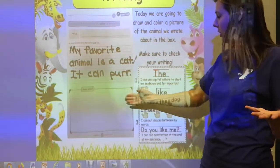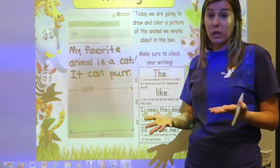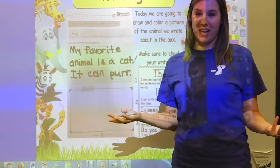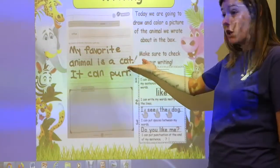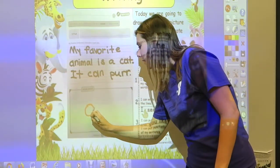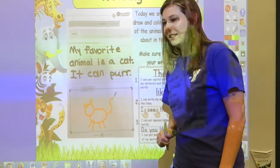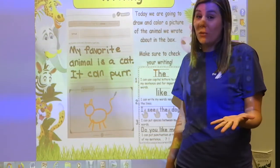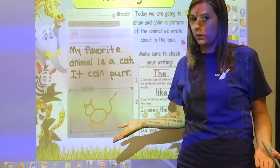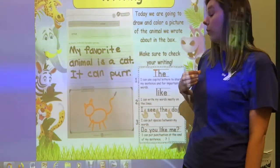Now that you have your writing looking fabulous, we're going to add a picture. You can use crayons or markers from your box, or just your pencil — either works. If I said my favorite animal was a cat, should I draw an alligator? No! I'm going to draw a cat — here's his big body, ears, legs, and a cute tail. When you draw your animal, you can also draw the setting: where your animal is, like on a couch or climbing up a tree.